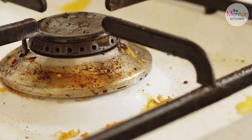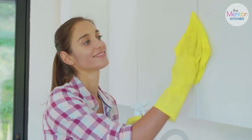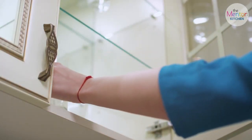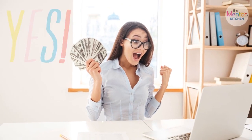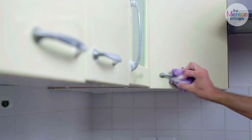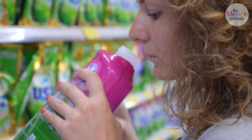Goo Gone gets rid of even the stickiest grease with its blended citrus and refined oil. Magic Eraser is best for cleaning laminate cabinets; however, wood cabinets should be avoided because the finish may be removed. It's safe to use on almost any surface because it's made up of 98 percent natural components. Method All-Purpose Spray is a winner all-around thanks to its biodegradable chemicals that can clean both counters and cabinets. Magic Cabinet and Wood Cleaner is a good choice as it has a water-resistant protective coating featuring carnauba wax. So the next time you get to a grocery store, make sure you get one of them.